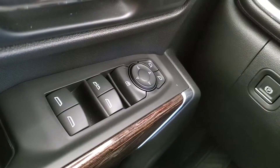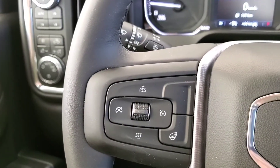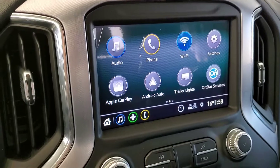Some features include power windows, mirrors, and door locks, cruise control, heated steering wheel, voice command and Bluetooth, and backup camera.